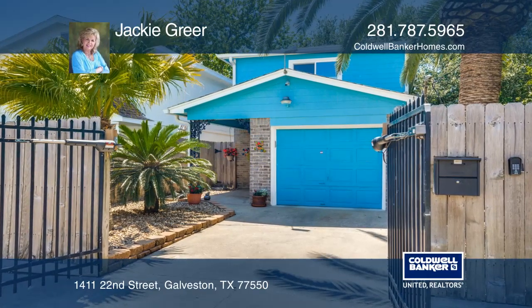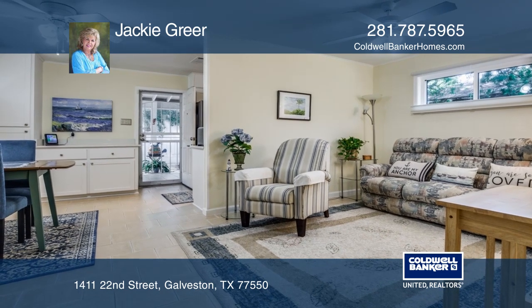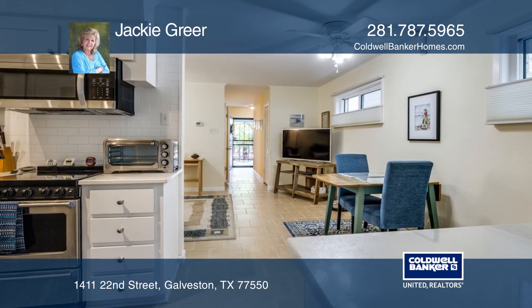This 2 bedroom, 1 and 1 half bathroom home is a great vacation or full time home in Galveston. The home has been recently updated including dual pane windows, siding and drains around the home.